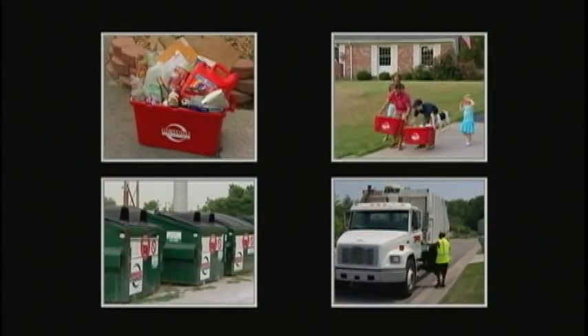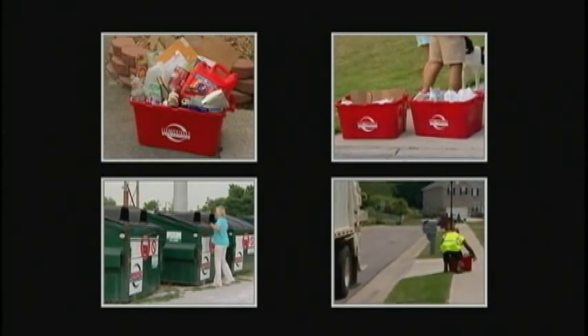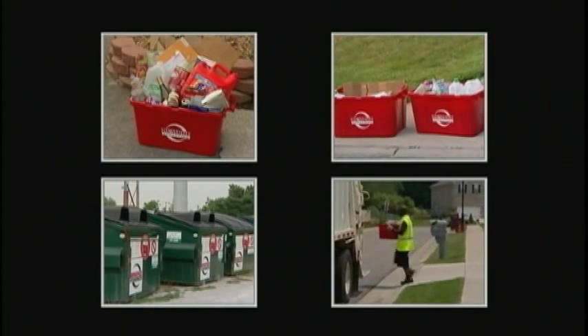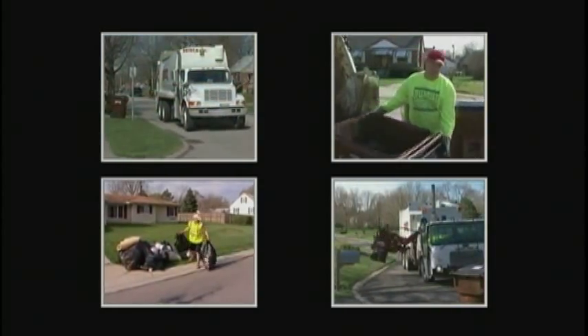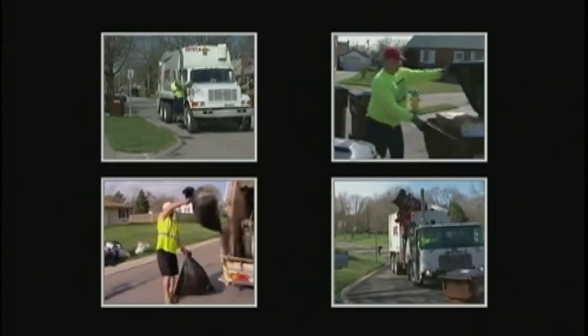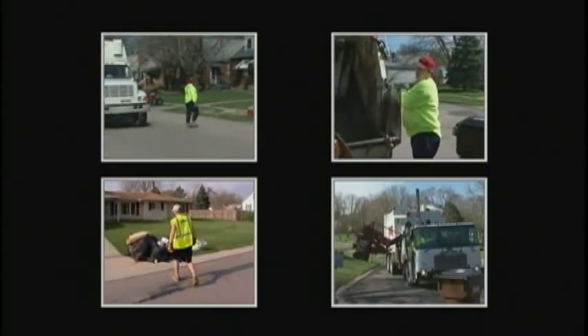Studies have shown that more than half of our trash could be recycled, and we hope you use the curbside recycling or public drop-off boxes in your neighborhood. But where does everything else go? What happens after the Rumpke truck picks up the garbage? For most people, the garbage process ends at the curb. For Rumpke, it's only the beginning.